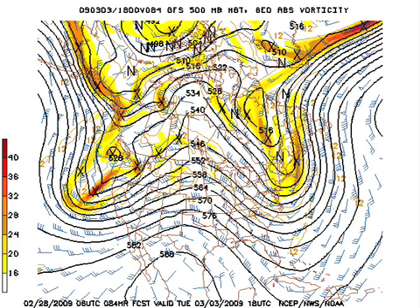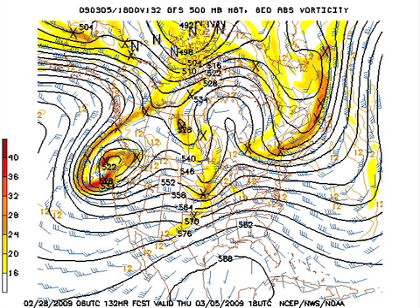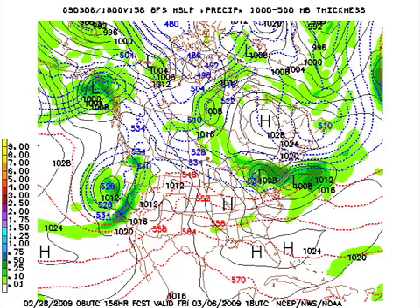We settle into a pattern where the ridge is coming our way on Tuesday, and that should continue the moderation, although it's not going to be an especially warm day. Today, moderation continues as you can see from the thicknesses, and moisture begins to return off to our west ahead of the next storm system in the central U.S. Here comes the trough associated with that system on Thursday, and that will be developing a surface low moving up across the central U.S. That is going to be shunted off to the northeast a little bit, so moisture is somewhat limited according to the GFS on Friday — and that would be our next shot at some precipitation.